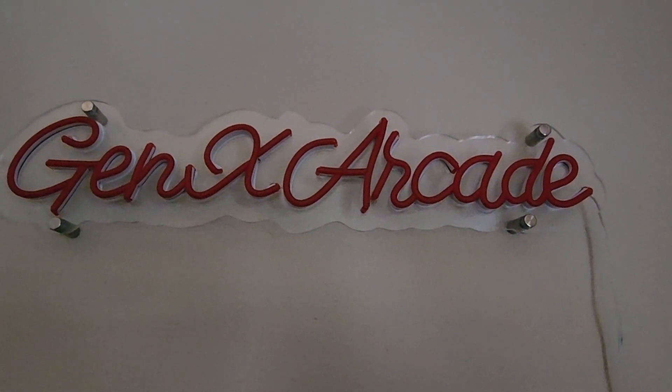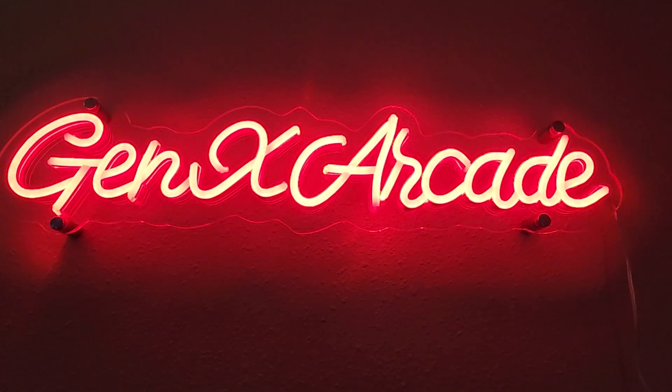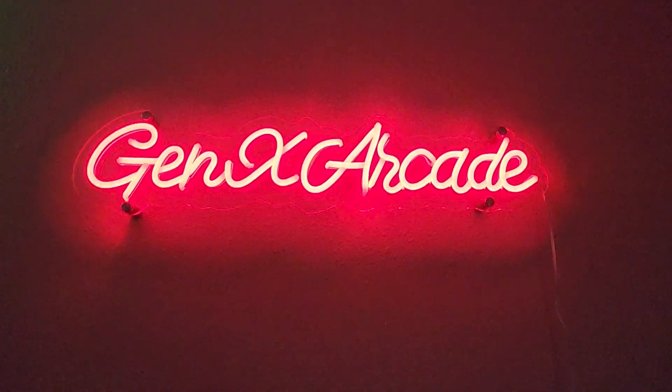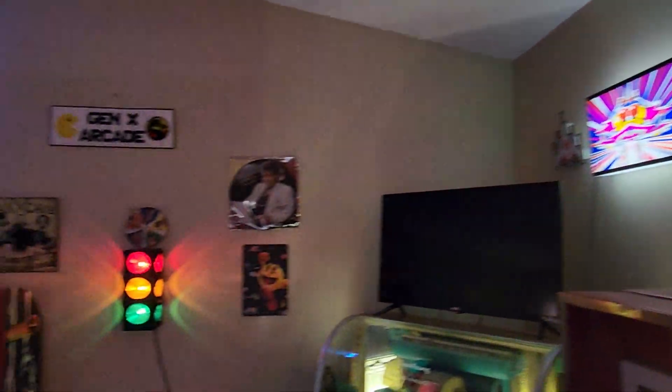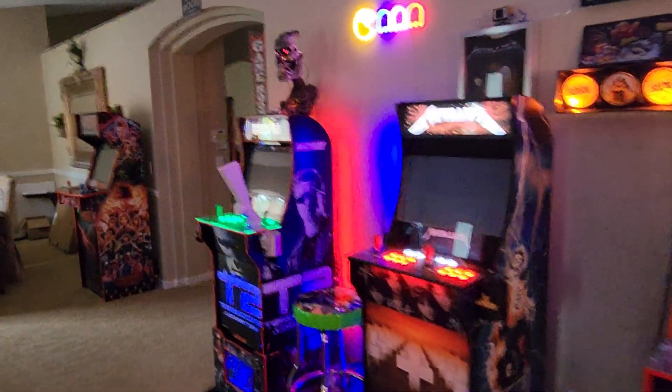Alexa, turn on the Arcade. Hi everybody, welcome to GenX Arcade. My name is Mike and I'm the owner, founder, worker and everything that there is to do with GenX Arcade.